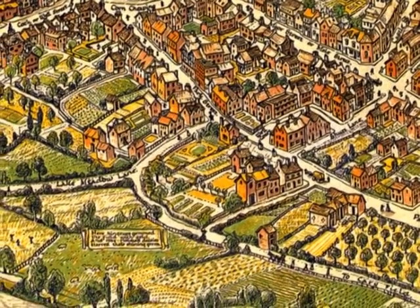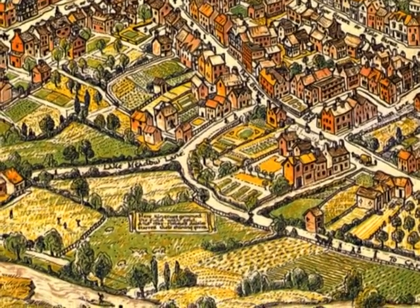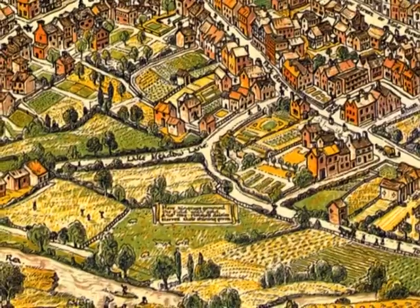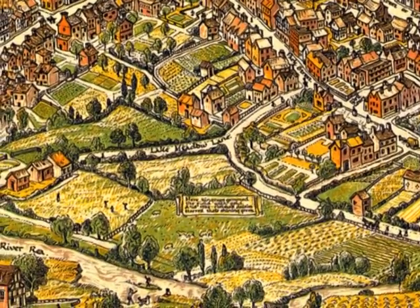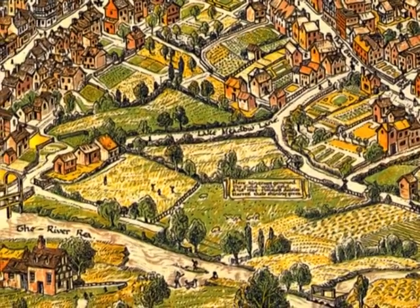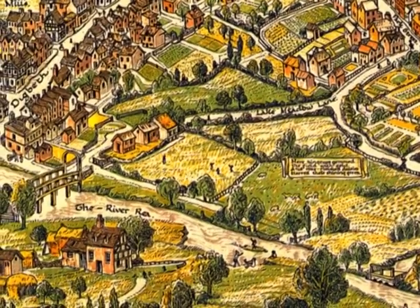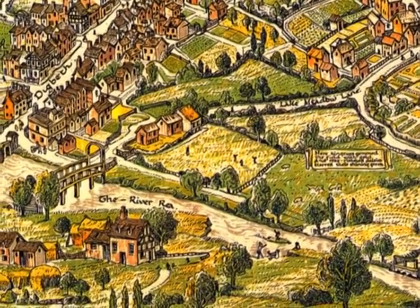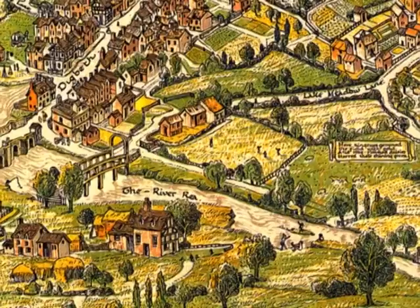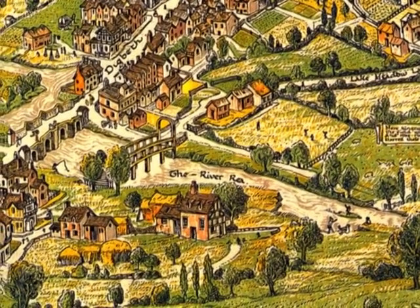In 1923, Birmingham artist Bernard Slay created an extraordinary map of Birmingham. It was based on records describing the town as it was in 1730, and Slay used his considerable skills to produce this incredibly detailed plan of early 18th century Birmingham.